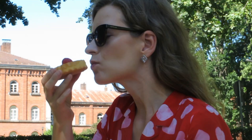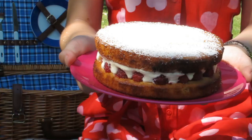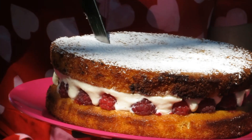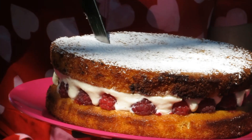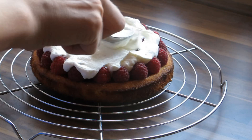It's time for something sweet, don't you think? I've got some strawberry tarts and a very fruity Victoria sponge. It might look really fancy, but actually it's really easy to make.